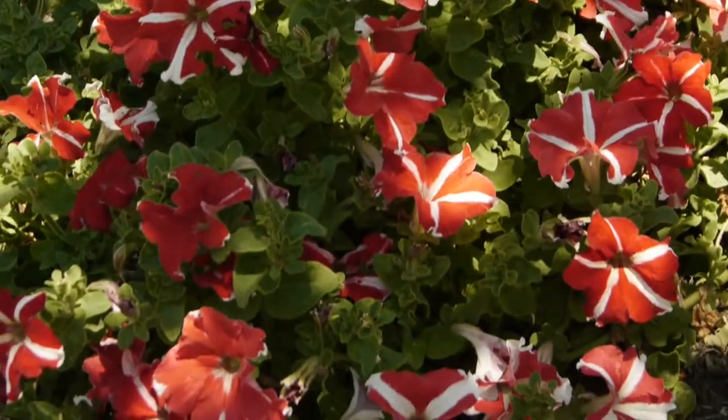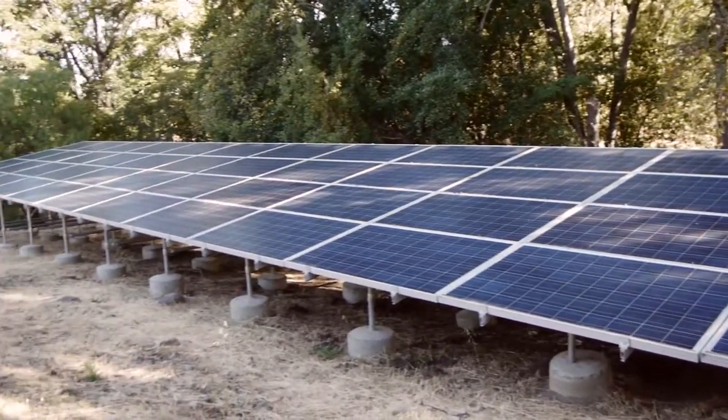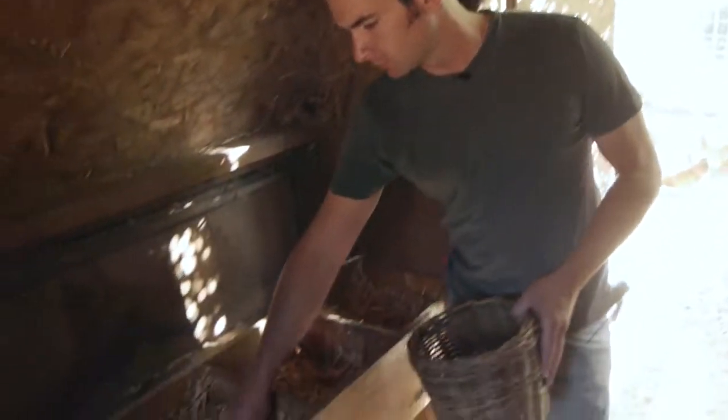One thing that we're very proud of is that we have our own solar system that powers almost all the energy we need to run our own farm. At the farm we have over 30 chickens, which supplies us with some amazing pasture-raised eggs.